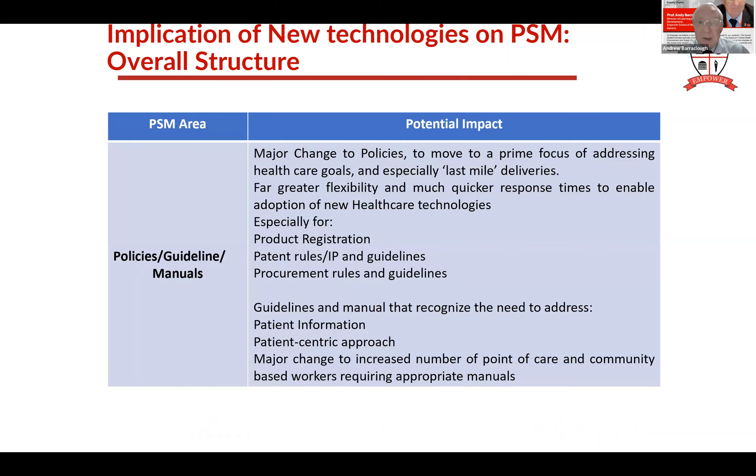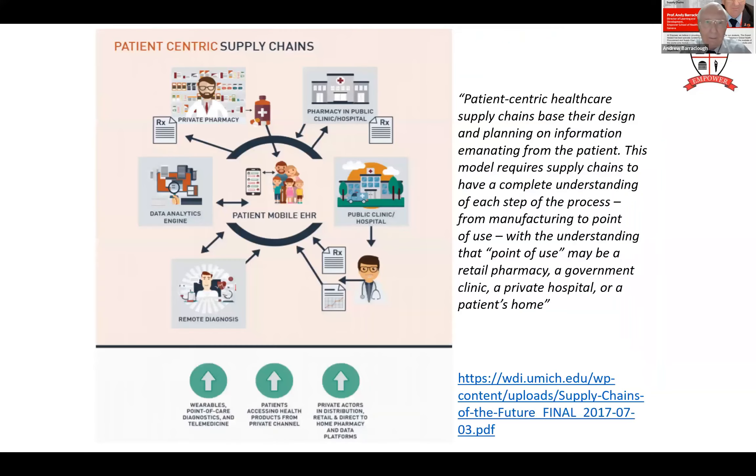What does it mean? Major changes to policies for product registration and procurement rules, new guidelines, new manuals, new patient-centric approaches, and major changes to the number of points of care I need to deliver to. Patient-centric means putting the patient needs at the center of the requirement. Right now most of our systems are not patient-centric. Why do we do quarterly deliveries? Because it's convenient - not because that's best for the patient. We have to change the mindset - what's best for the patient here? And move the whole ethos of the system towards patient-centric operations.